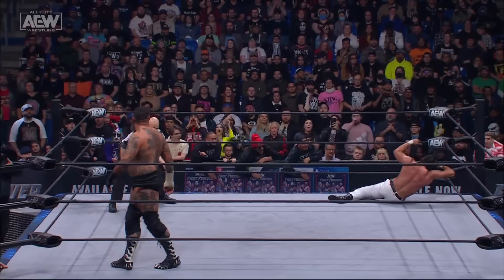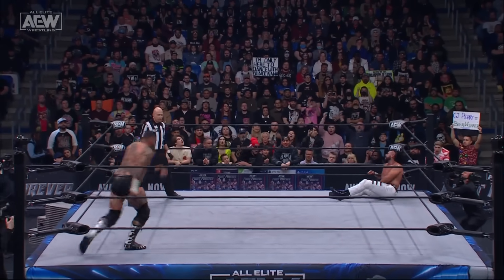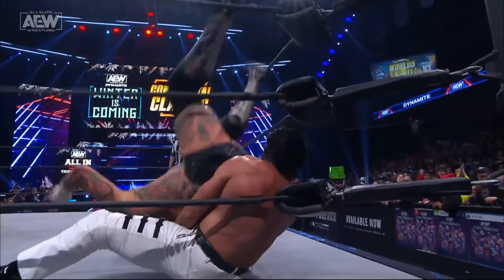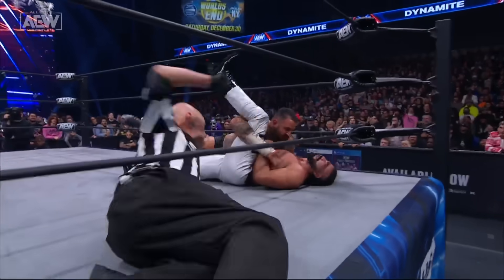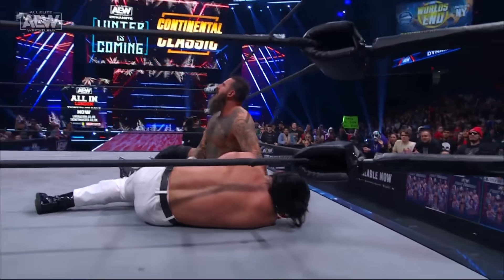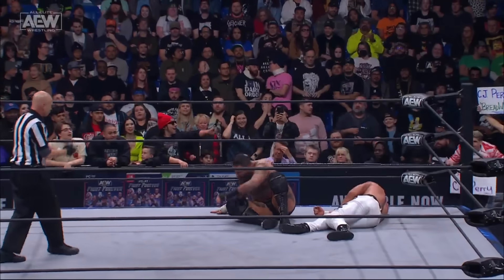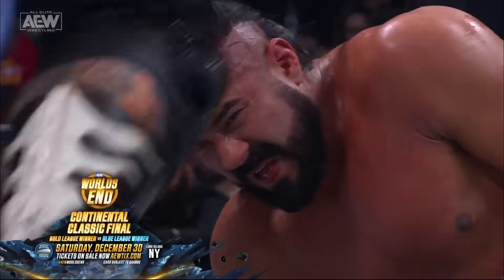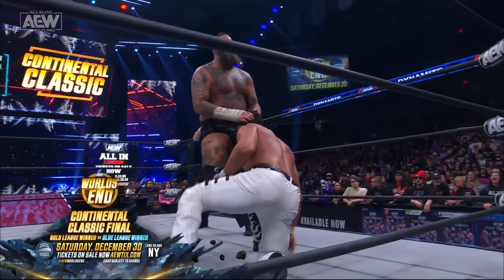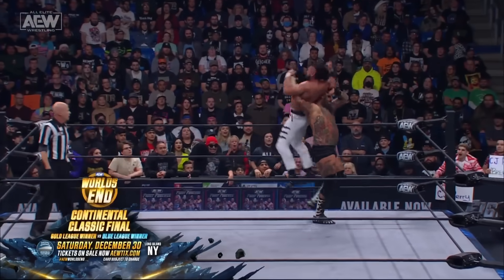Just like Andrade El Idolo likes those double knees in the corner, Brodie likes that cannonball senton — and he connects! You see how the head of Andrade was jarred back. Brodie covers, collecting the arm. Andrade kicks out! Good job by Brodie collecting the arm, because it could have laid across the bottom rope. Andrade really had to struggle to get that left shoulder up — that's all core strength and fortitude.